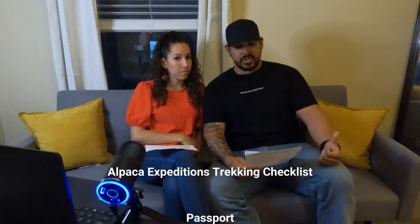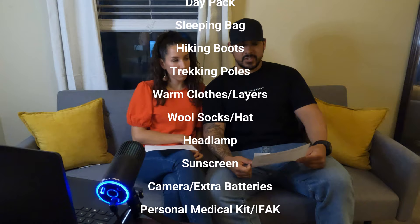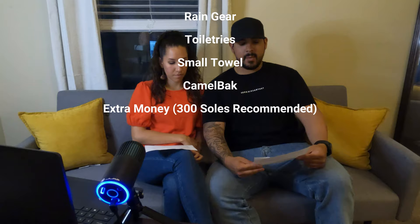The Alpaca Expeditions trekking checklist recommends: your passport, day pack, sleeping bag, hiking boots, trekking poles, warm clothes and layers, wool socks, headlamps, sunscreen, camera and extra batteries, a personal med kit, insect repellent, rain gear, toiletries, a small towel, a CamelBak if you have one, and extra money for snacks, souvenirs, and tips on the trek. They recommend bringing an extra 300 soles.